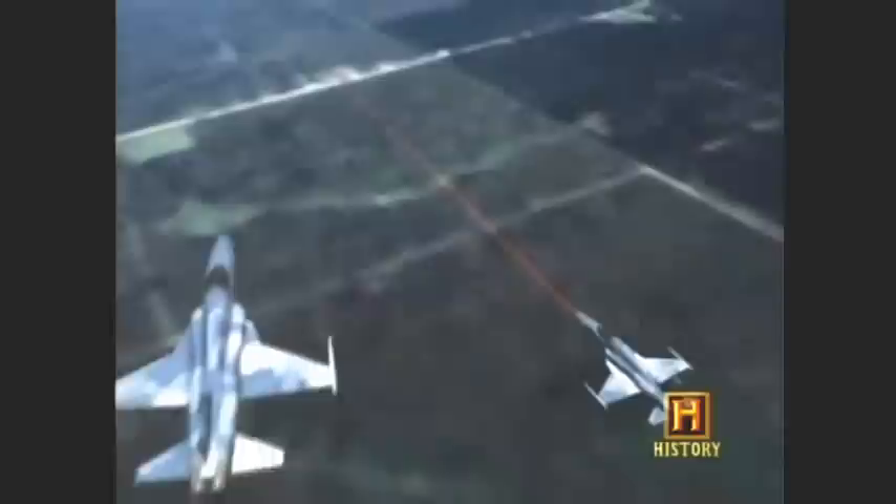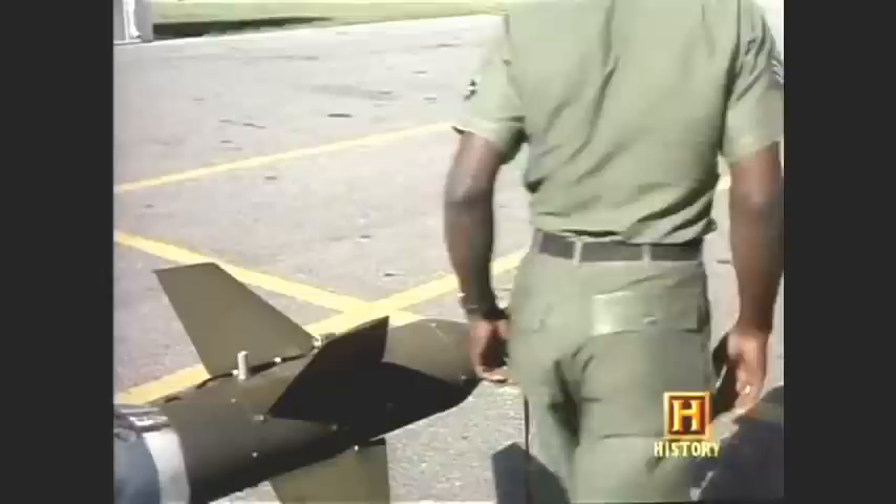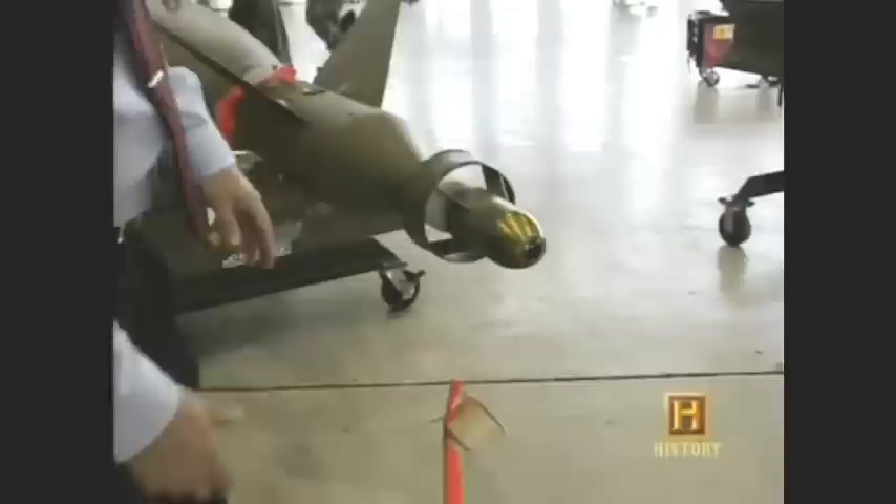One engineer who lost his weekend was Weldon Word: 'I would say that 60 or 70 percent of the things that we wrote down and conceived with the slide rule that weekend stayed forever.' The idea was simple. From a pointer or a designator, a laser is focused on a target. Though invisible to us, to the sensor on the nose of the bomb, it's like a flashlight in the dark.